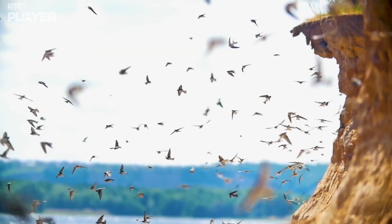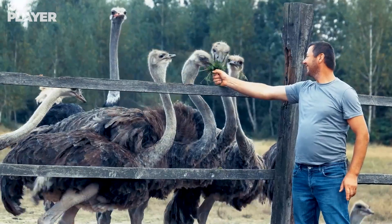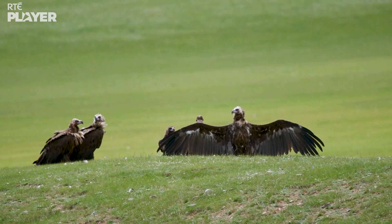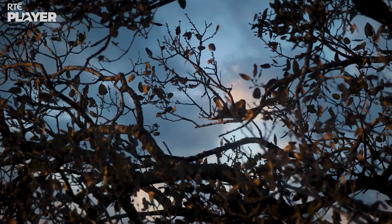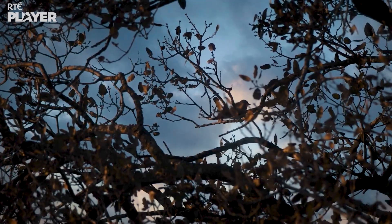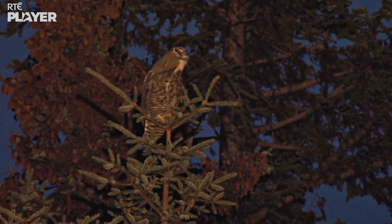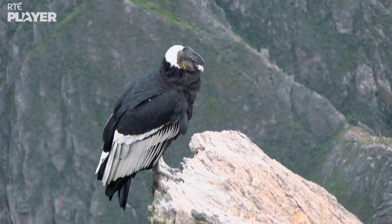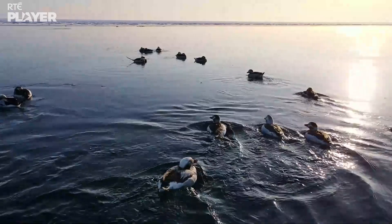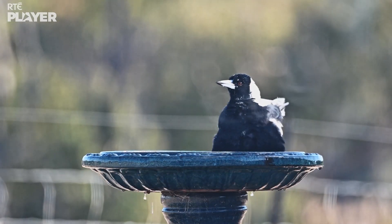There are over 15,000 different species of bird on planet Earth. Some birds are big. Some birds are small. Some birds prefer to come out at night, like the great horned owl — look in the tree, there's one! Some birds live high up in the mountains. Some birds like to swim in the sea. Some birds even like to take a bath — that's a lot of splashing!